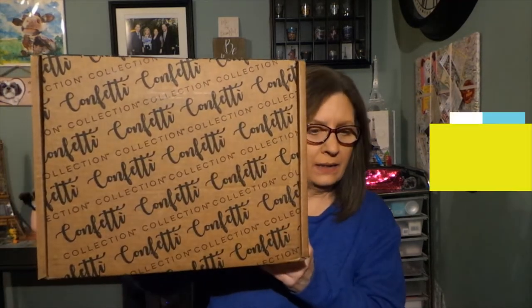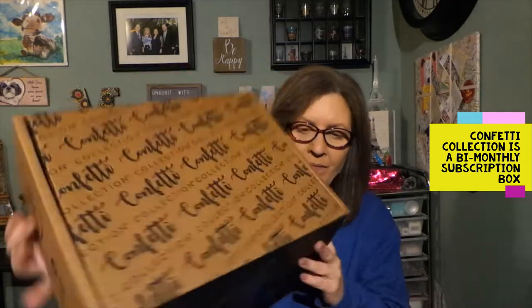Hi everyone, thanks for stopping by today to see what I am up to. Today I have another new subscription for the channel and this is from the Confetti Collection. I believe this is like stationery and that type of box, brand new to me. On the side of the box it says 2019 awards winner — US subscription box awards.